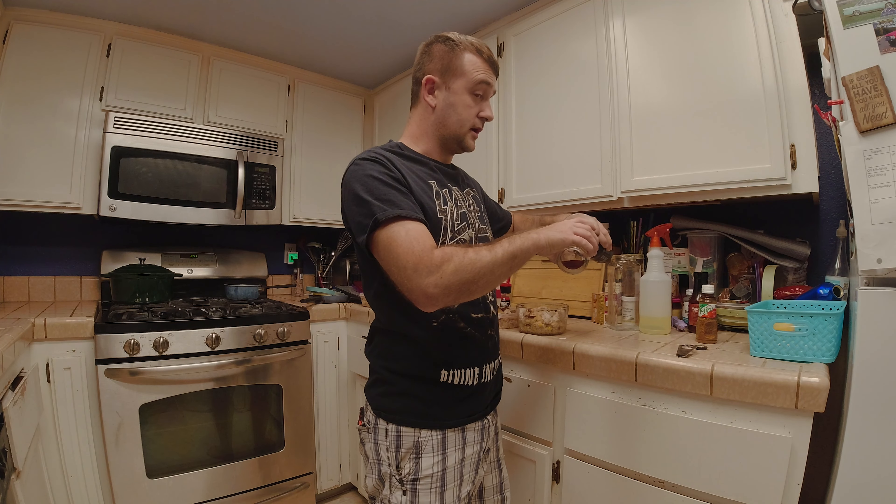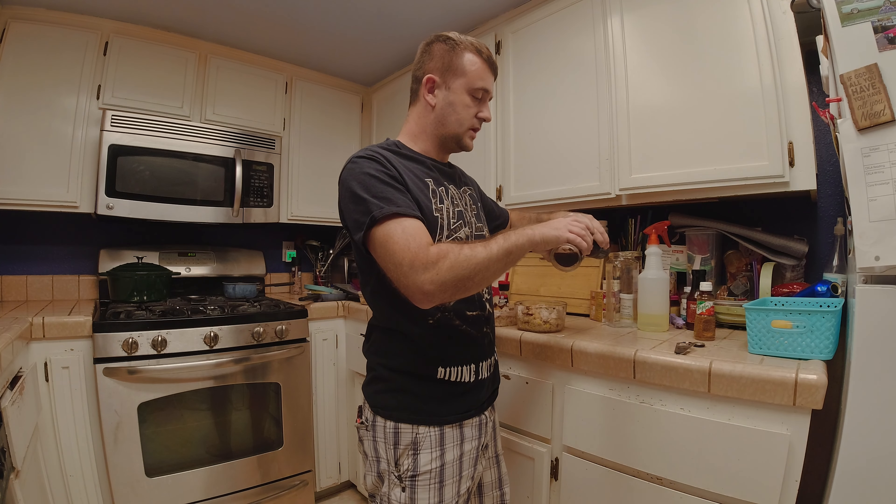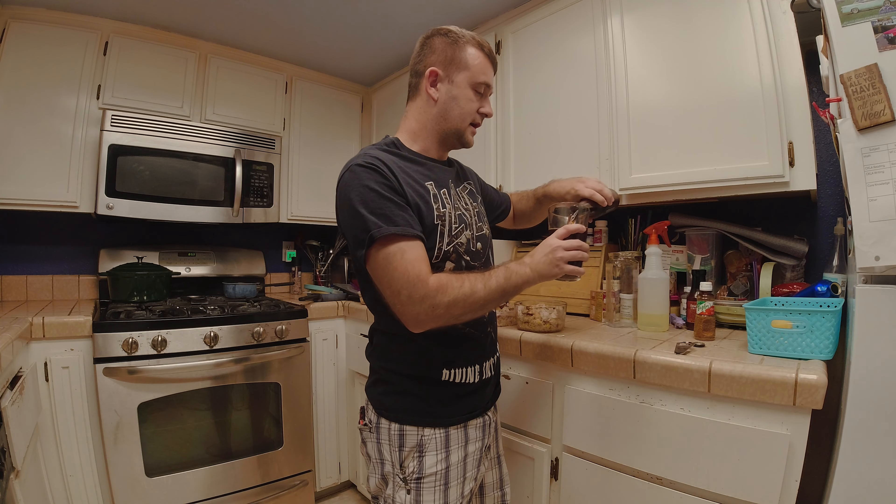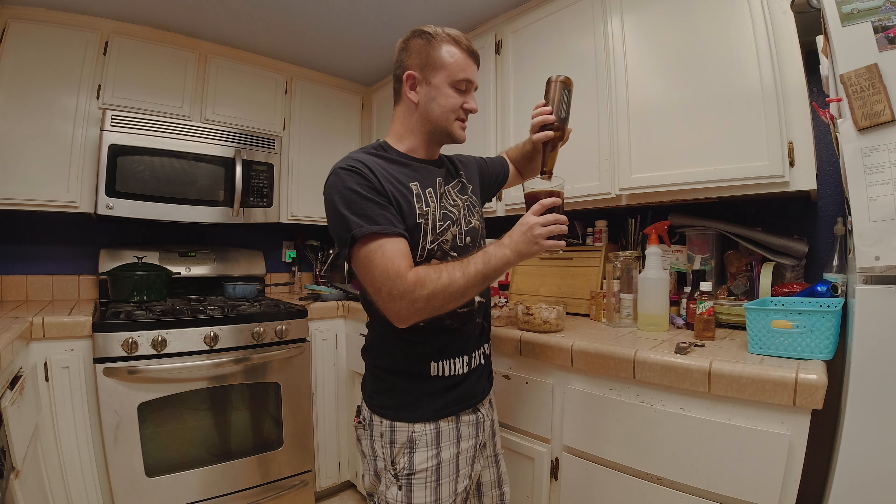I want everybody to comment what your favorite beer is — whatever it is. It doesn't matter, no judgments. At least not in the comments section.